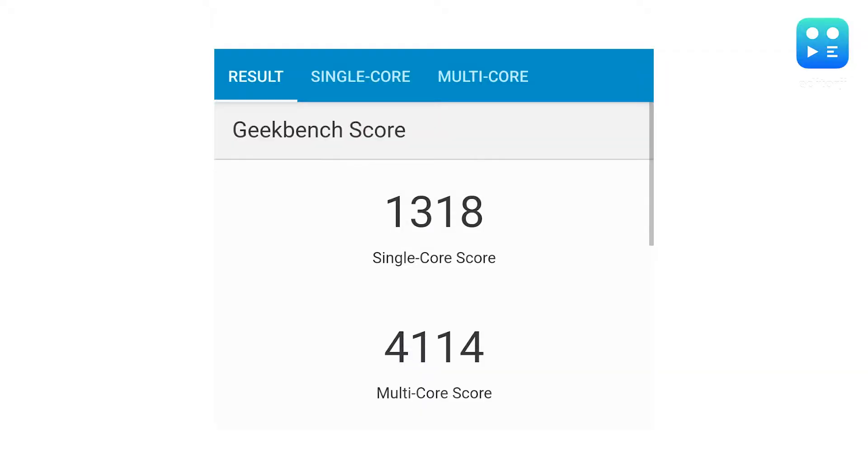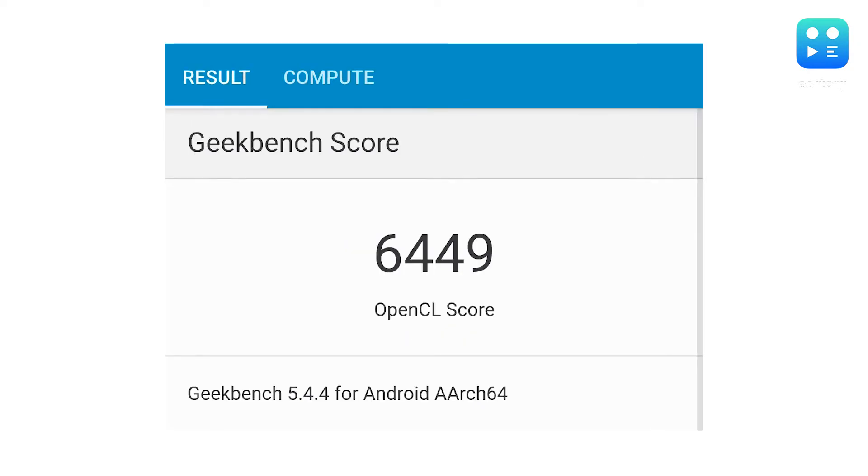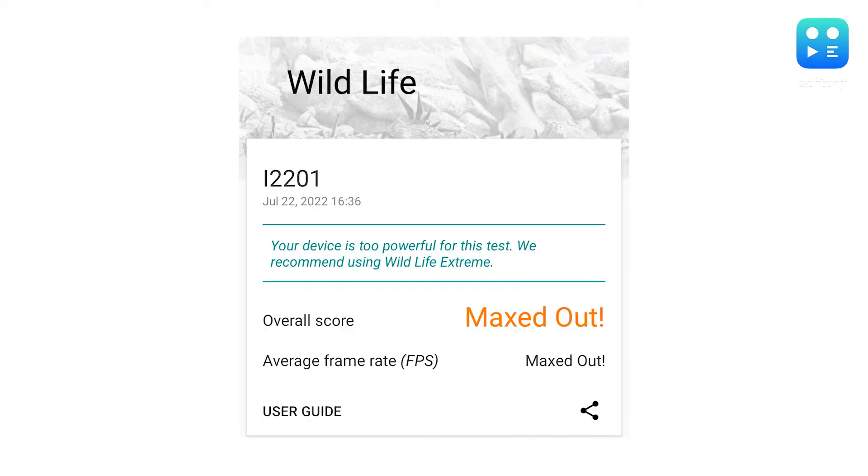I ran the phone through some synthetic benchmarks. In a single run of Geekbench, the 9T scored a single core score of 1318 and a multi-core score of 4114. In the Geekbench compute test, it scored 6449. In 3DMark's Wildlife test, the 9T maxed out, delivering stellar performance.